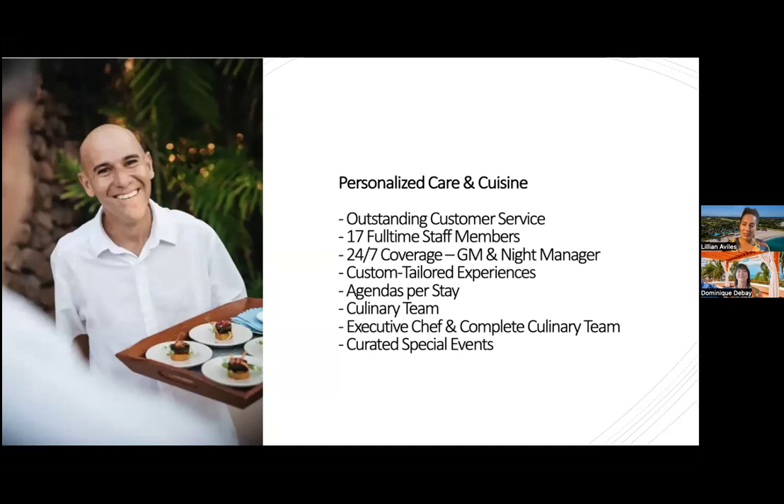What makes Palmasola very different from other villas is our beach position and customer service. We are a full-service villa with 24-hour coverage, including a wonderful General Manager — a former hotelier at Como Hotels in Turks and Caicos and with the St. Regis in Punta Mita — plus a night manager, concierge, executive chef, wait staff, and housekeeping. Palmasola operates like a five-star hotel exclusively for the guest, with custom-tailored menus, curated activities, and experiences.